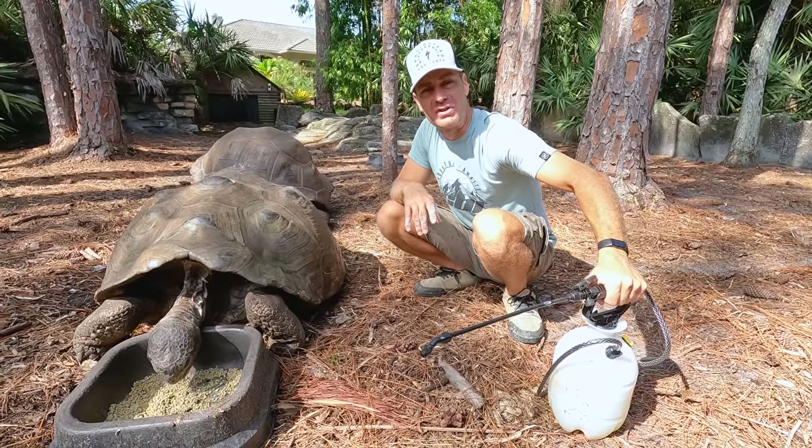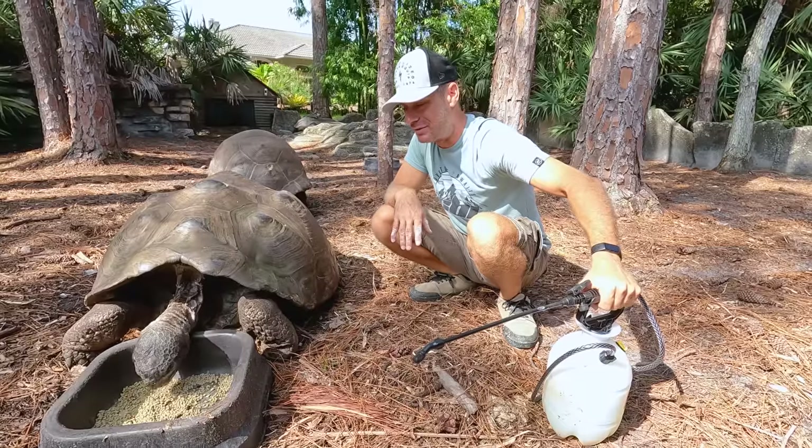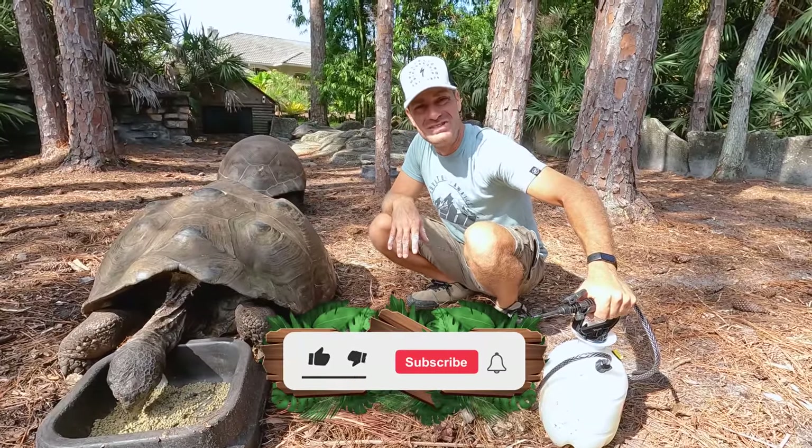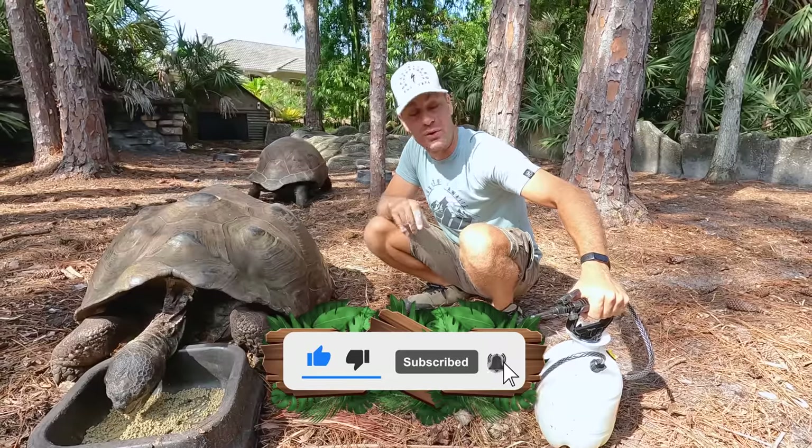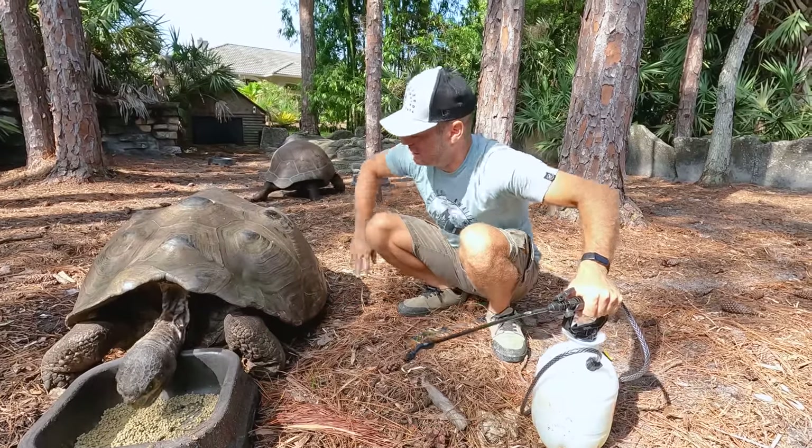All right everyone, I'll talk to you soon. Thanks for watching. It's my birthday — I'm going to go continue to have a birthday. See you guys later. Thanks for watching, thanks for being members, and thanks for supporting the channel.